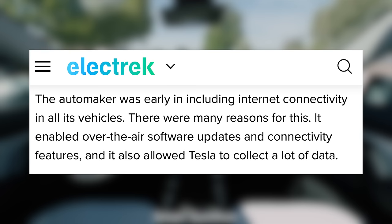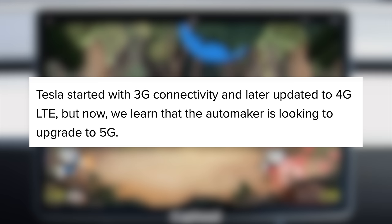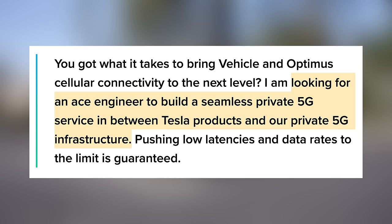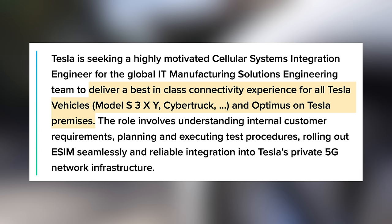Next up, a huge part of Tesla's innovative vehicle design is its internet connectivity. They were one of the first automakers to enable automatic over-the-air software updates, and they're able to collect user data to improve the functionality of these features. This connectivity started as 3G and was later updated to 4G LTE, but now they seem to be planning to upgrade to 5G. Tesla is considering setting up their own private 5G infrastructure, and has added a LinkedIn listing looking for a cellular systems integration engineer — 'looking for an ace engineer to build a seamless private 5G service between Tesla products and our private 5G infrastructure' — to deliver a best-in-class connectivity experience for all Tesla vehicles and Optimus, on Tesla premises.